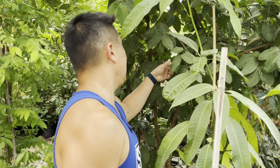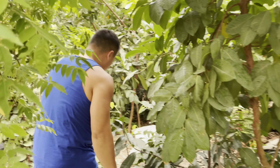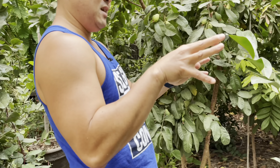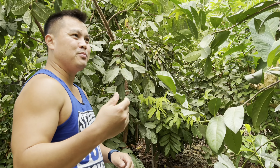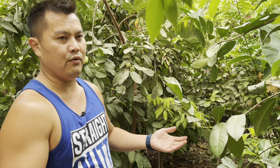Same with the guavas — Lowe's and Home Depot have them. Maybe not specialty varieties, but for the most part they've got your typical tropical pink and tropical white. It's a guava. You really can't go wrong with a guava.